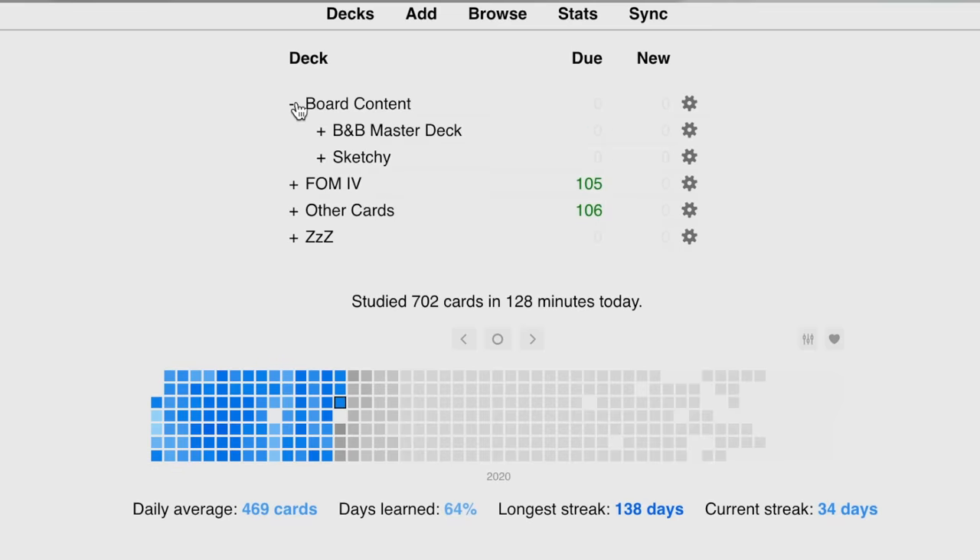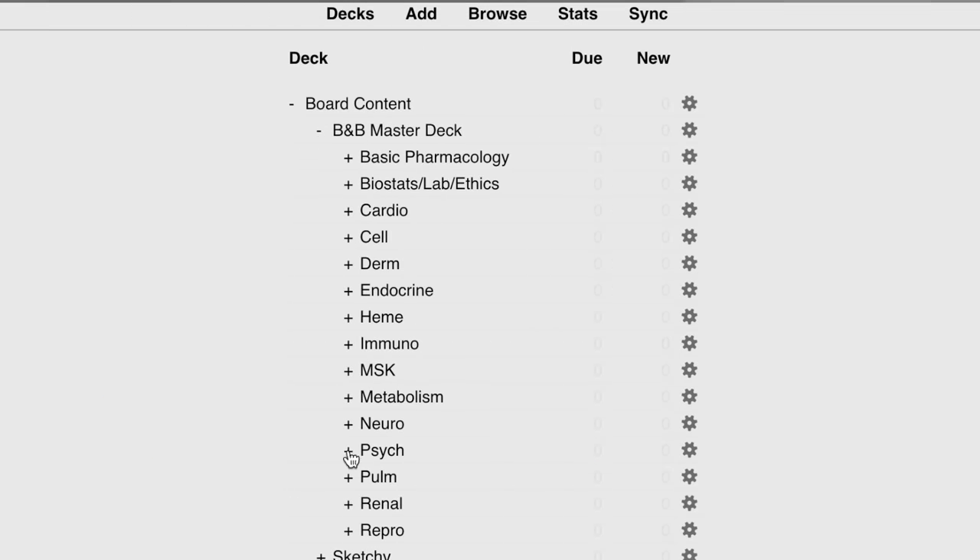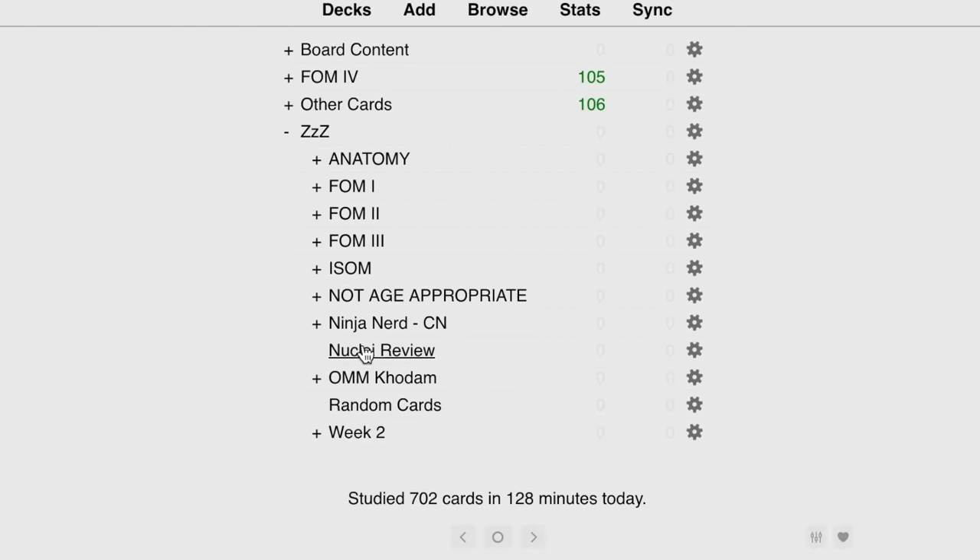Once I watch those Boards and Beyond videos, I go back to Anki and I have what's called the Lightyear deck. I incorporate that Boards and Beyond deck into my Anki decks. After a while you'll have a lot of Anki cards, but at the end of every block I suspend all the lecture cards I made and save all my board content — Boards and Beyond or Sketchy Anki decks — in a different section of my Anki. I mature those cards, doing them all the way from the beginning of the year. I don't end up having that many cards per day because the cards are matured and they don't come back as often unless I get them wrong. That's the majority of how I study — Anki and Boards and Beyond.